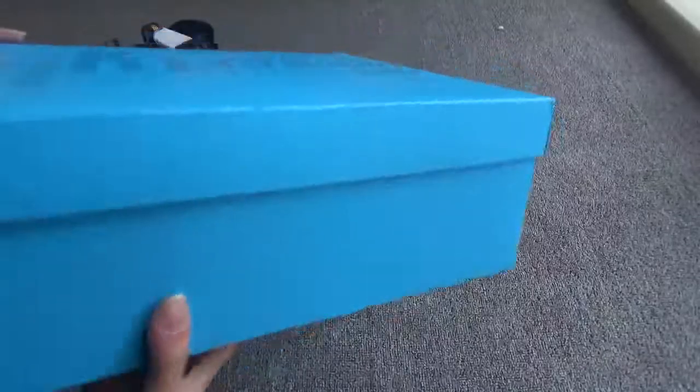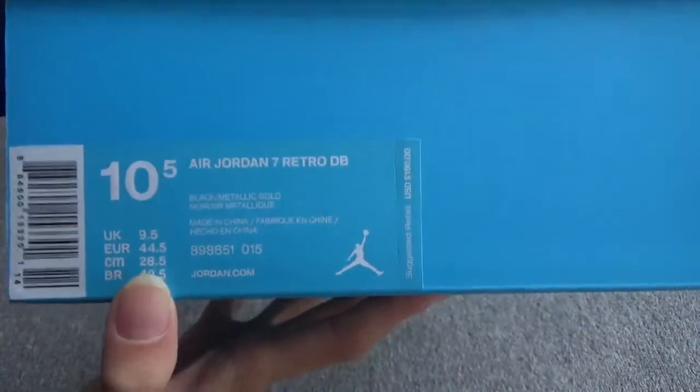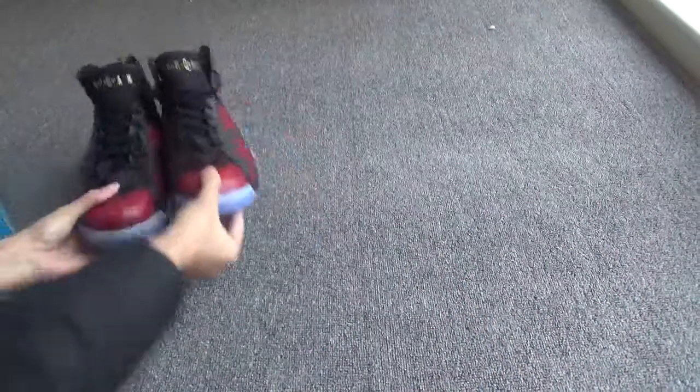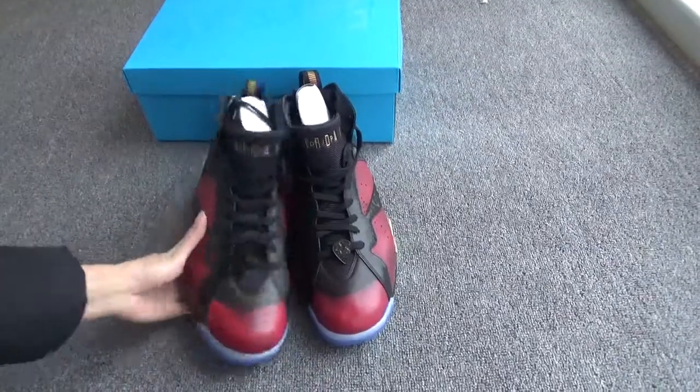You can see the box — I like the blue color. Here is the set tag; the size is 10.5, clear, right? Now let me show you our cool shoes.